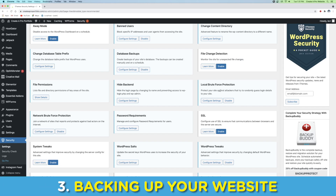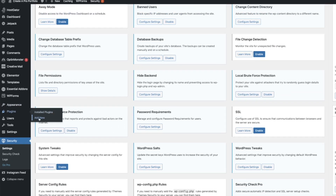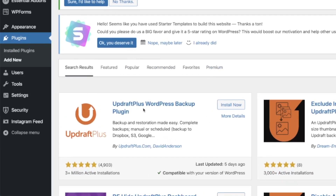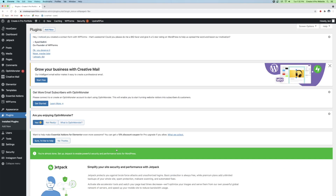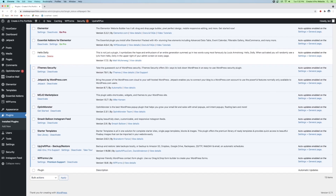The third prevention technique is going to be another plugin. Go to the Plugins tab on the left, click Add New, and in the search bar type 'Updraft.' You'll see Updraft WordPress Backup Plugin — click Install Now and Activate. It'll take you straight to your plugins page, so scroll all the way down to the bottom and you'll see UpdraftPlus Backup and Restore. Click Settings.